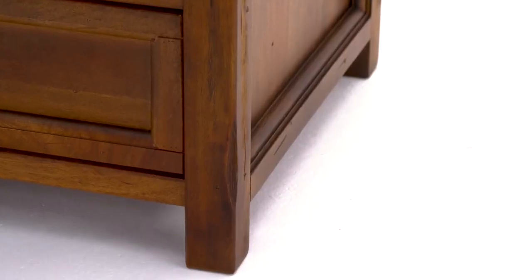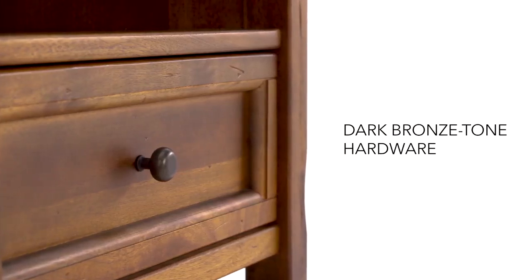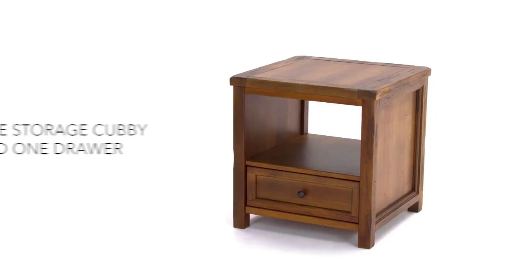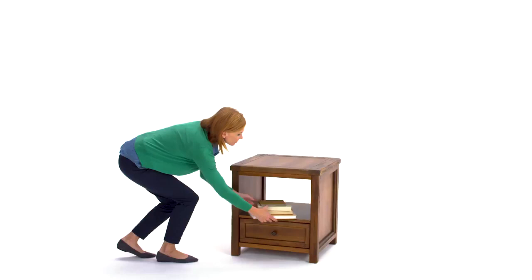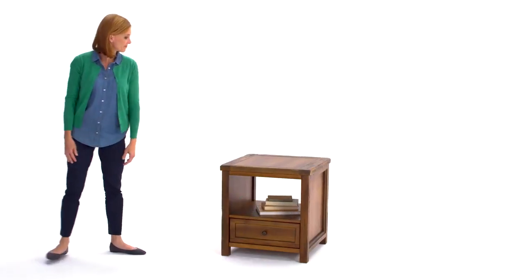Chiseled edges keep the lines clean. Heavy distressing keeps the style rustic. And open storage keeps it functional. The result is a table that embodies the essence of rustic elegance and is sure to enhance any room.